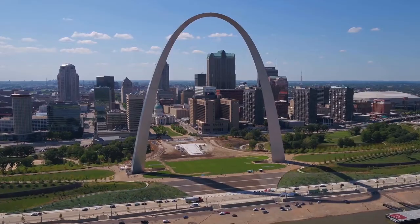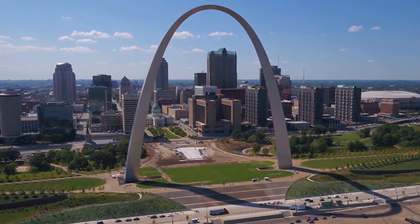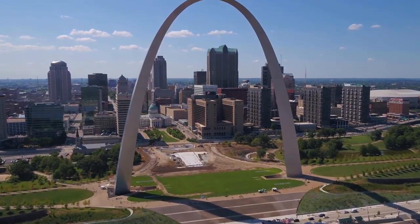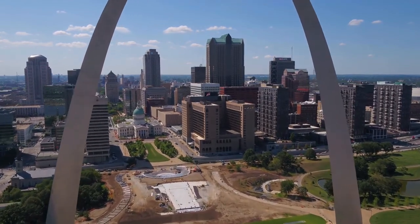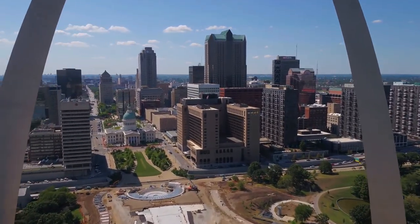John Vincent, a thrill seeker and base jumper, used suction cups to climb up the arch in 1992 and successfully jumped to the bottom with a parachute for his adrenaline rush. Vincent was sentenced to three months in federal jail.